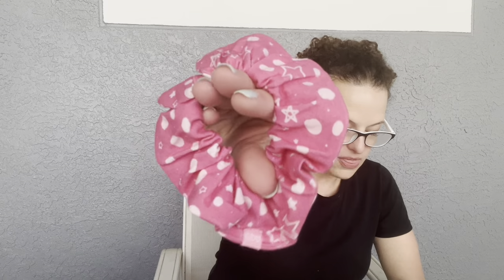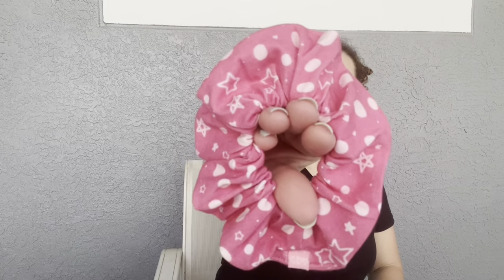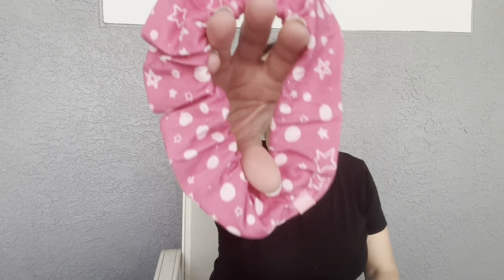Next thing we're getting is a scrunchie. It says: 'This adorable scrunchie is perfect for quickly putting your hair up or for that all-day hairstyle.' This retails for $5. I love the color — it's a perfect color for me, and it's got stars and little dots or circles on it. I usually put my hair up with a clip, but it's always helpful to have something. Cute little accessory — available in the classroom for sure on those hot days.